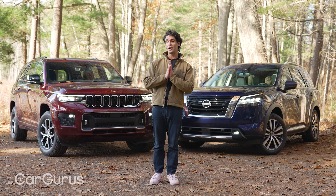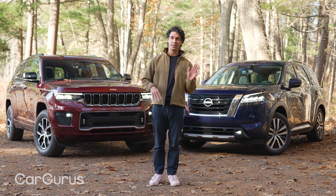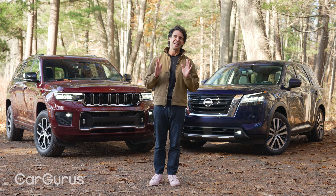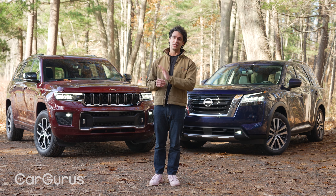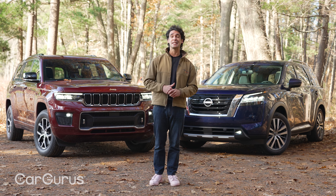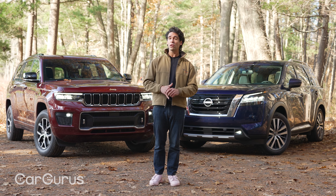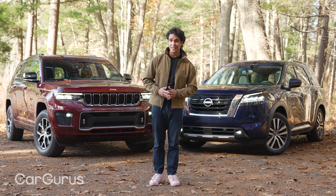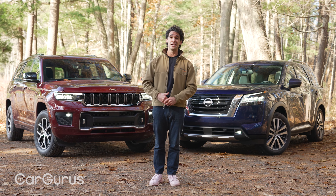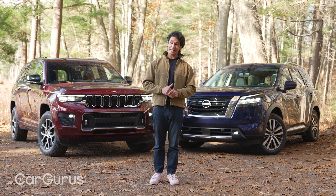The all-wheel drive systems differ significantly. The Pathfinder has a front-wheel drive-based system — not a true four-wheel drive like the Jeep. It runs in front-wheel drive until it senses slippage, whereas the Jeep offers three different four-wheel drive systems, all of which can lock the torque. This one has a low-range transfer case, a locking rear differential, and air suspension.